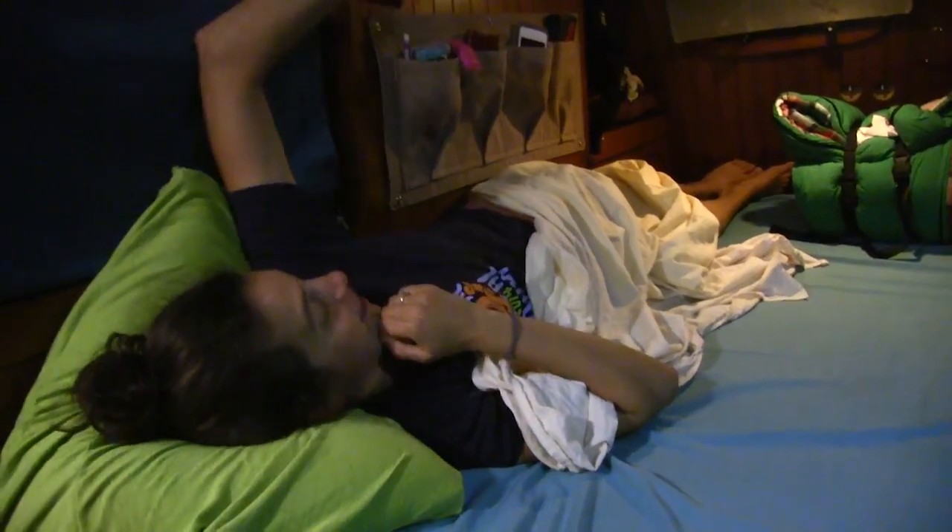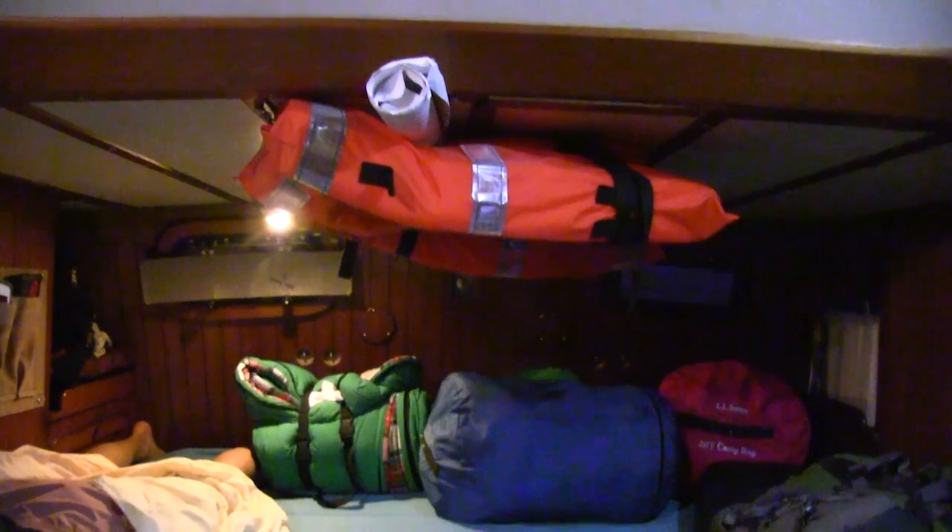Would you like a tour of my bunk? This is where I sleep, pinned up against the wall when we're heeling to starboard. Right here is my pencil and here is my cubby. And Type 1 PFDs. Very nice.